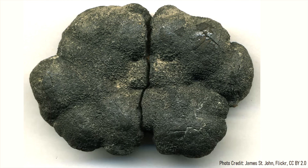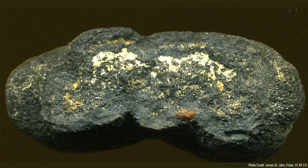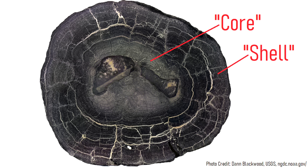On average, manganese nodules tend to be between 2 and 6 centimeters wide, although they can range from the size of a pea to 25 centimeters in length. These nodules contain onion-like layers which formed on top of one another, with a distinct core and outer shell.